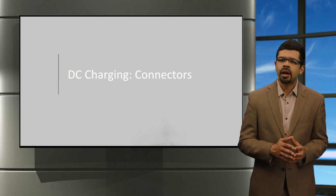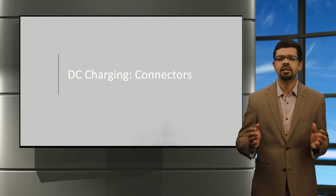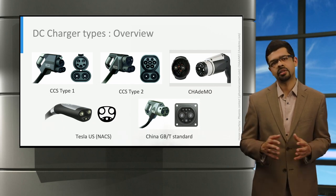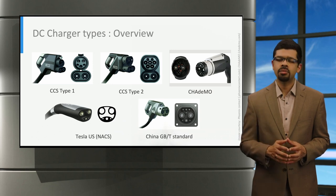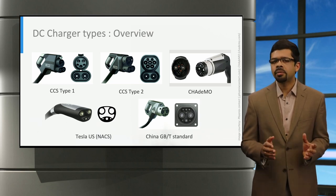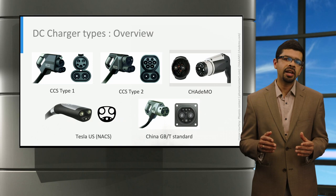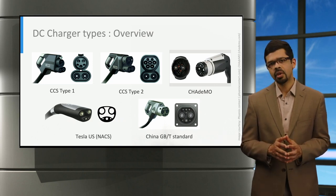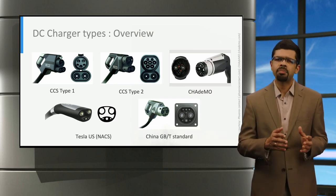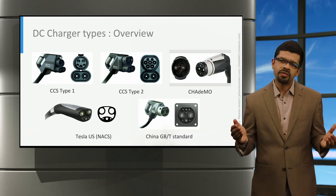Now that you have a basic idea of the parts and operation of a DC charger, let us look at the various DC charging connectors that are used. There are five types of DC charging connectors used globally for light duty vehicles: the combined charging system, or CCS type 1, the CCS type 2, the CHAdeMO connector, the North American charging standard NACS, or the Tesla connector which is used for both AC and DC charging, and finally the Chinese GBT connector. Charging plugs such as the Chaoji and the megawatt charging system, or MCS, are not considered here as they are primarily meant for charging heavy-duty vehicles.